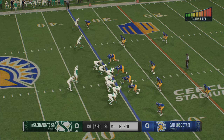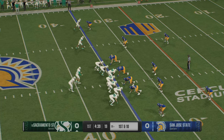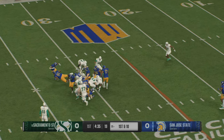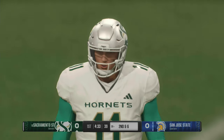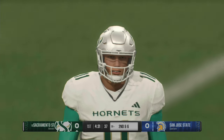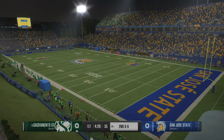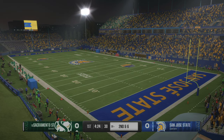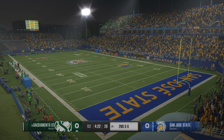They're down to the 35 on first and ten. From the gun, looking for room. Tackle is made at the 30-yard line after he picked up four. Nice run there on first down. This is a running back that gets better as the game goes on, so they're going to want to keep feeding him the football and let him get lathered up.